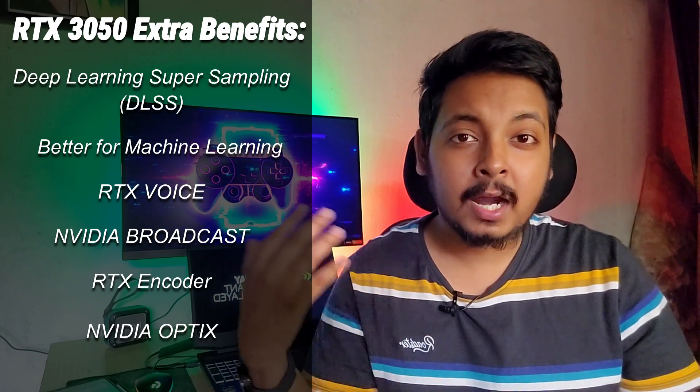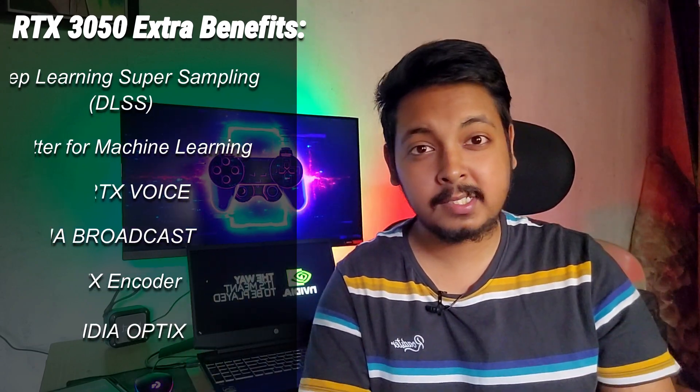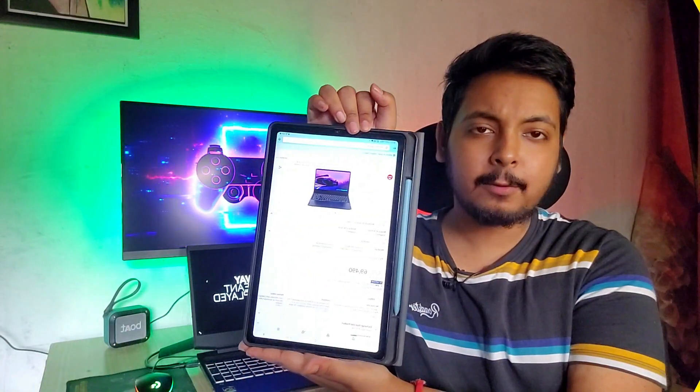All these quality-of-life improvements brought by RTX cards are well worth the money, especially given that the GTX 1650 is quite old and lacks a bunch of these features. With that out of the way, let's get to the best value-for-money RTX 3050 laptops.